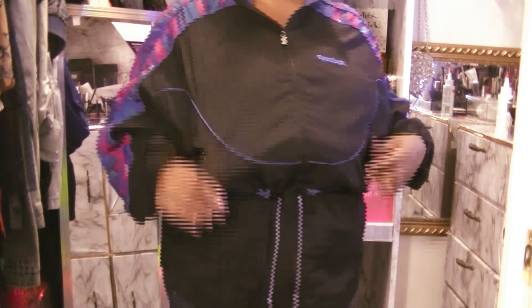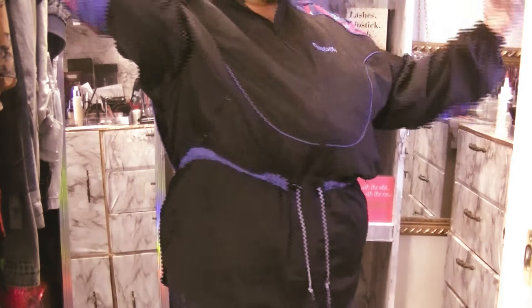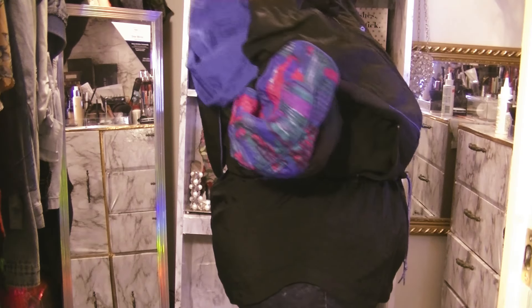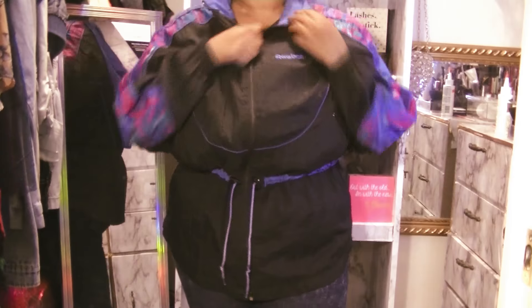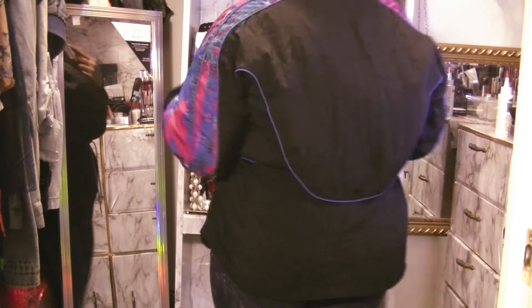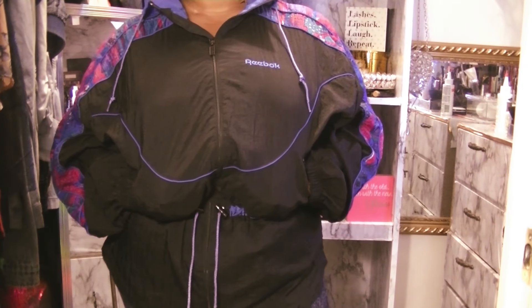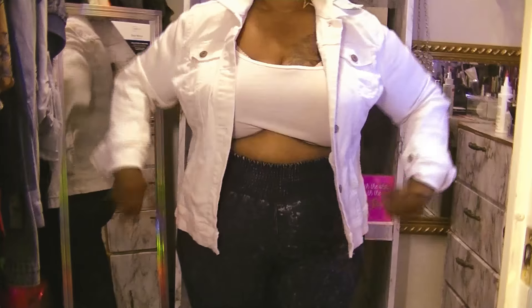Sticking with track suits, I found this Reebok tracksuit parachute jacket with a fold-in hood. The hood actually goes into the collar where it can be folded up and disappear, and you can detach it with the drawstring at the waist. I paid $1.99 for this one as well — so 99 cents for my Reebok tracksuit jacket.